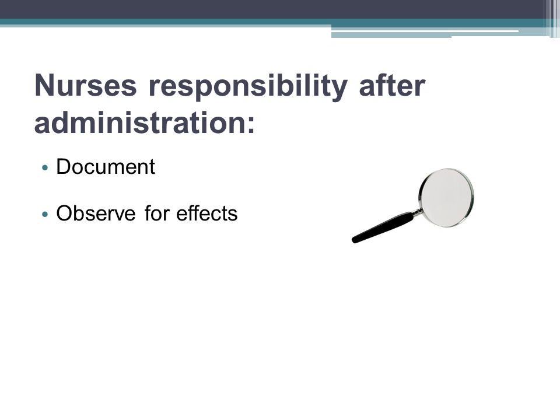After we give medications, we then need to document the administration. Then, we need to closely observe the patient for therapeutic effects, side effects, or adverse medication reactions.